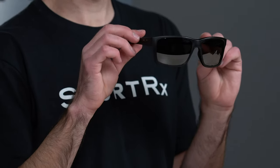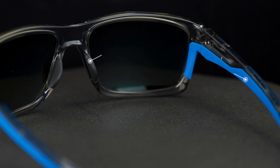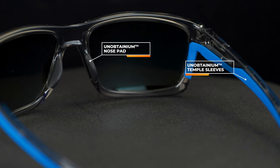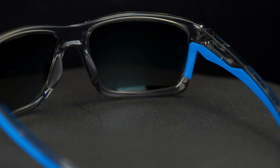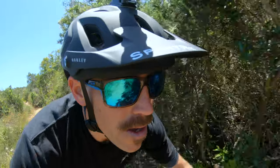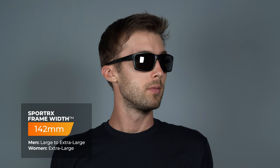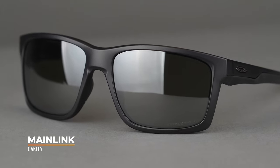Next up we have the Mainlink XL. Similar to the Portal X, this has more of a casual design and overall aesthetic, but you still have tons of grip — Unobtainium nose pads and tons of Unobtainium grip on the bottom of the temple arms, making it really great for mountain biking. It also has a flatter frame front, which gives it that casual look but also makes the frame more capable of holding high prescription lenses. The Mainlink XL has a SportRx frame width of 142, translating to a men's large to extra large or a women's extra large. There's also the standard Mainlink at around 132, which is more of a men's medium and women's large.